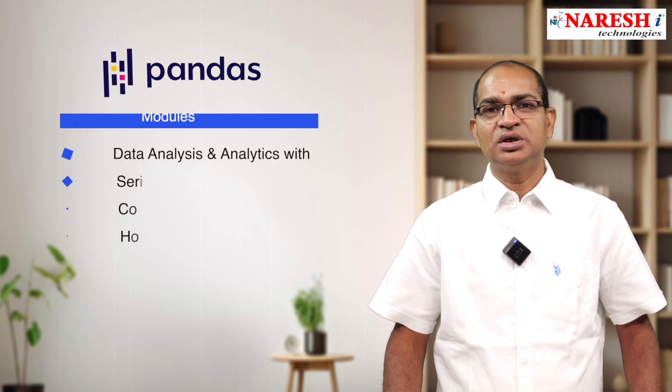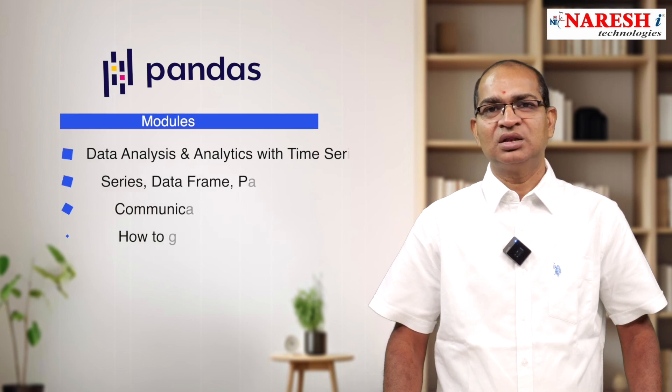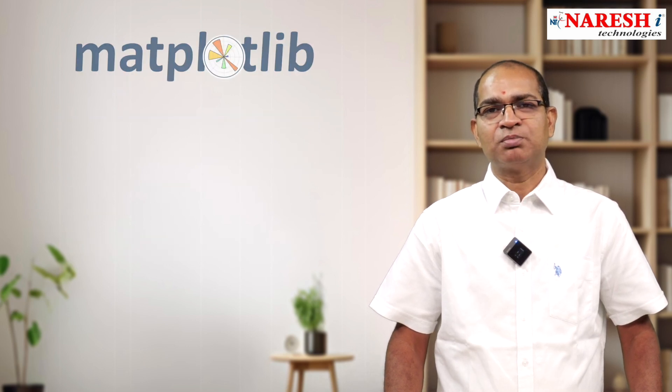The main purpose of the Pandas module is for data analysis and time series operations. As part of this module, we use Series, DataFrame, and Panel operations. We also discuss communication with the database, how to retrieve persistency data using Pandas, and how to analyze the insights of our database operations.